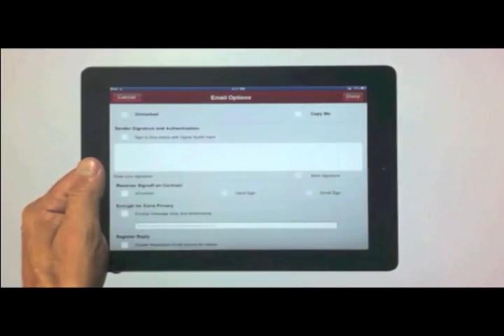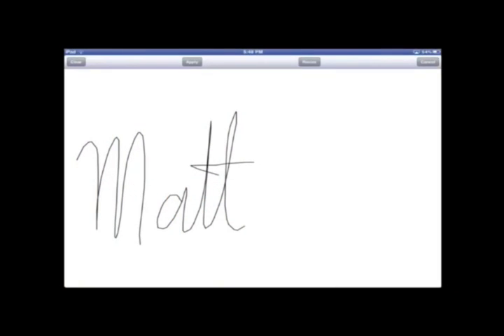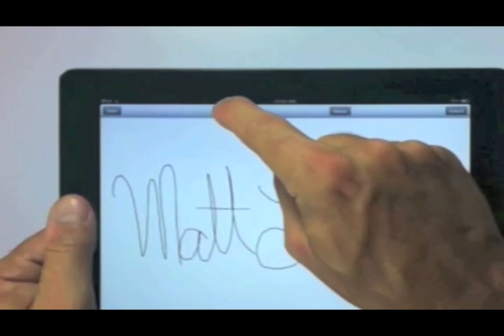The R-Mail app makes signing emails and attached documents easy. Just sign outgoing emails with your finger, right on the touch screen, for extra authenticity.